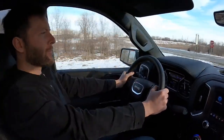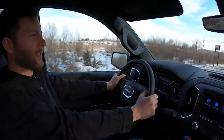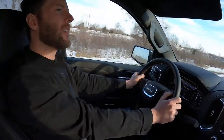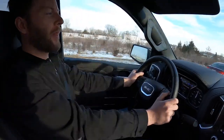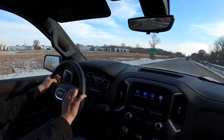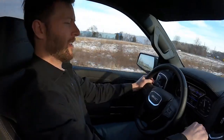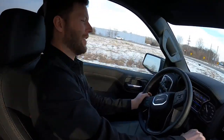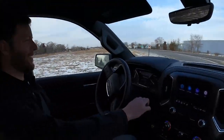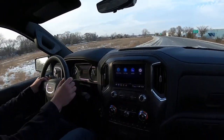We'll do a horn test once we're not around other people. Favorite sound system? Probably Volvo Bowers & Wilkins. Does this have magnetic ride? I don't think so. There are manual shift buttons, and it does hold gears — stays at 5,000 RPM in the held gear.